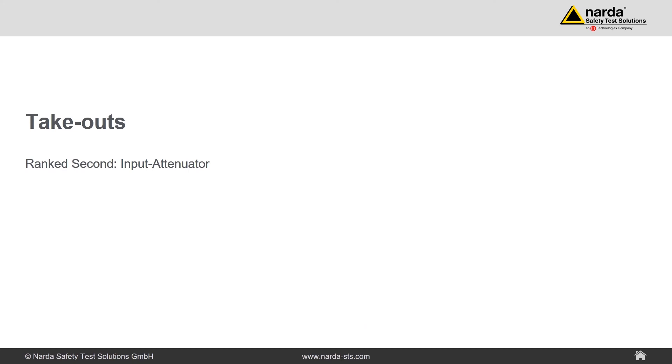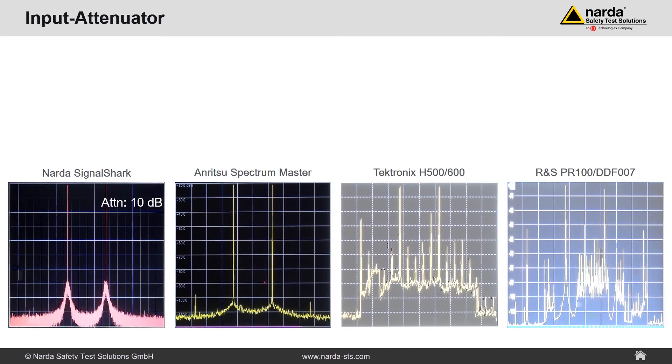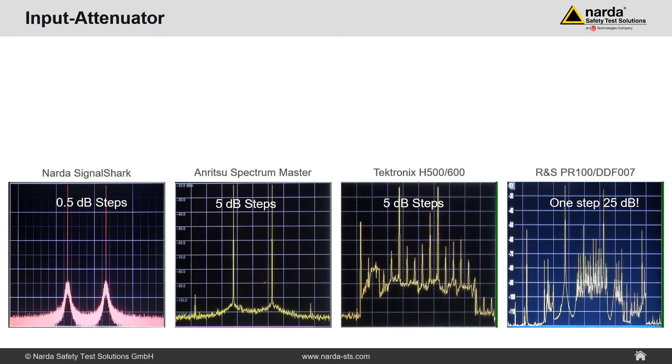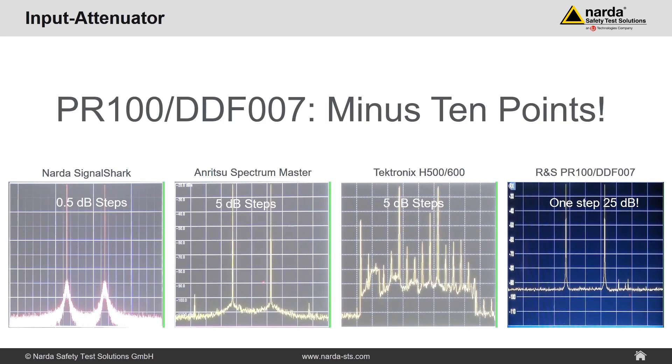Take-out two: the input attenuator. To find the perfect dynamic range we played around with the input attenuator. With the Signal Shark you can tune the input attenuator in 0.5 dB steps. Anritsu and Tektronix work in 5 dB steps. The Rohde & Schwarz has only a single step of 25 dB — yes, this kills all intermodulation, but also everything else. A fine alignment is not possible. Sorry, Rohde & Schwarz — minus 10 points.